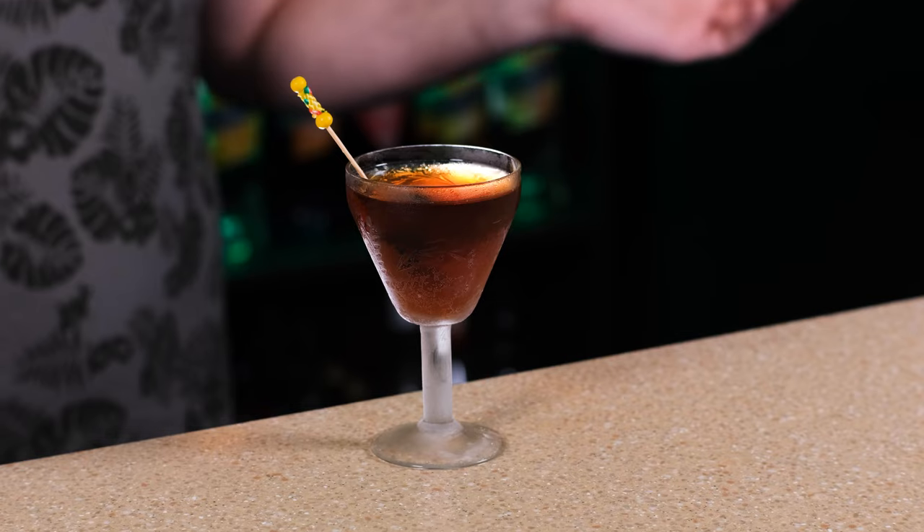And here it is — the Manhattan. Great cocktail. I like it much better than martini. It's richer and more complex. But also very strong, so be careful.